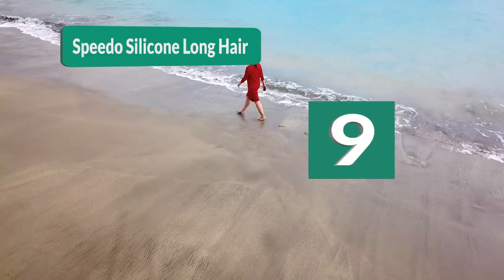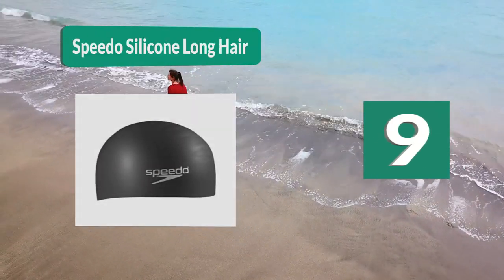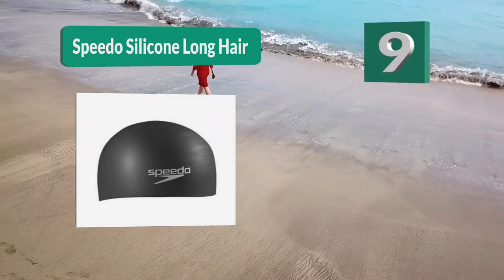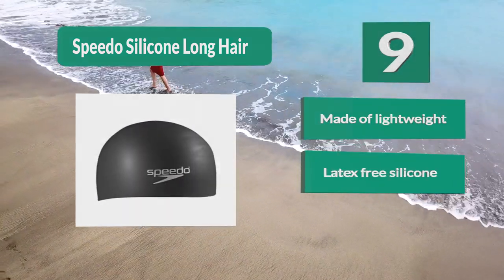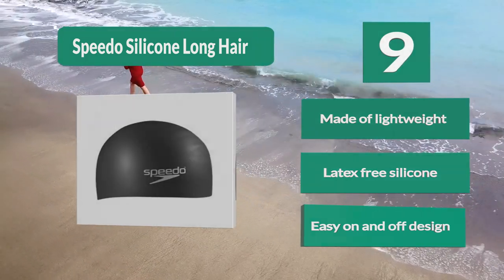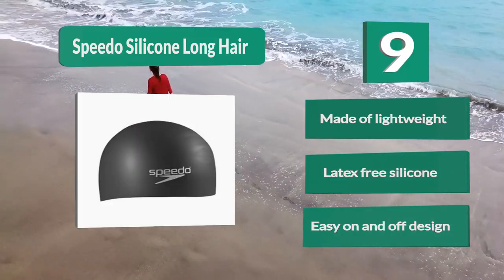Number 9: Speedo Silicone Long Hair. This lightweight, latex-free swim cap is made of silicone, allowing it to stretch to over double its original size. It is made specifically for longer hair, with extra space that allows you to tuck in your long hair without compromising its smooth and tight fit around your head. Easy on and off design.